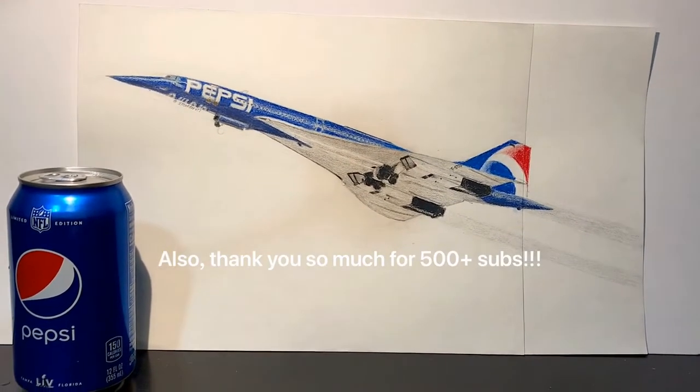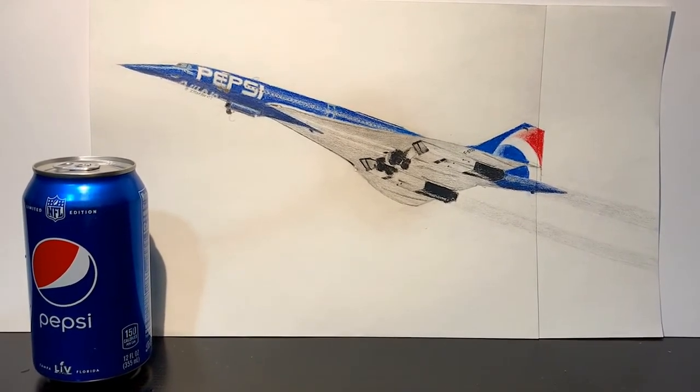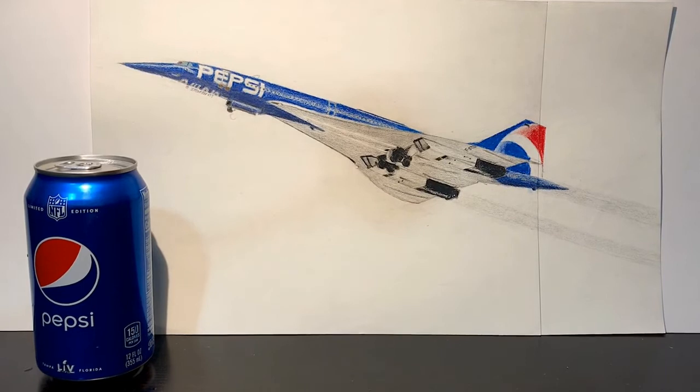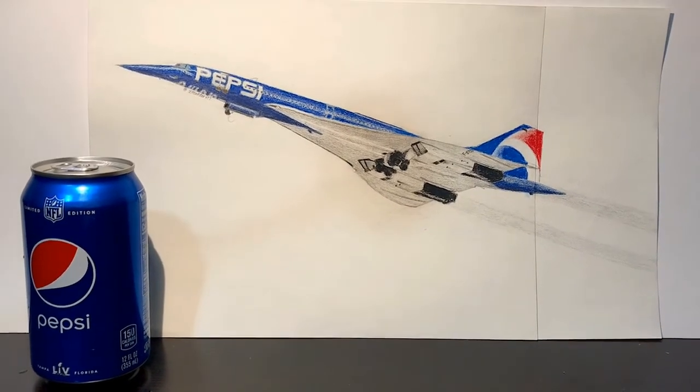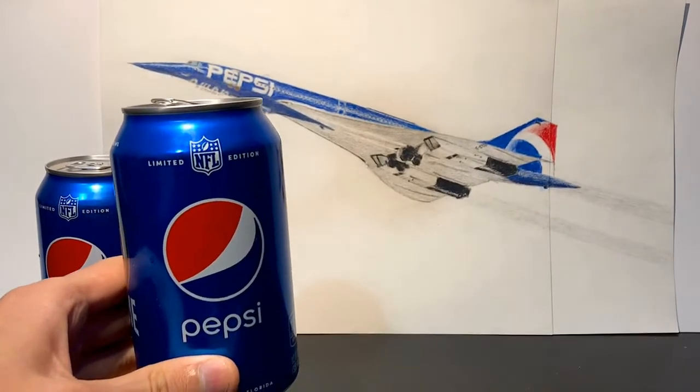Thank you guys so much for getting me past 500 subscribers. This means a lot to me and I truly appreciate all of you guys. I wish all of you guys a safe, healthy, and happy new year. Cheers!